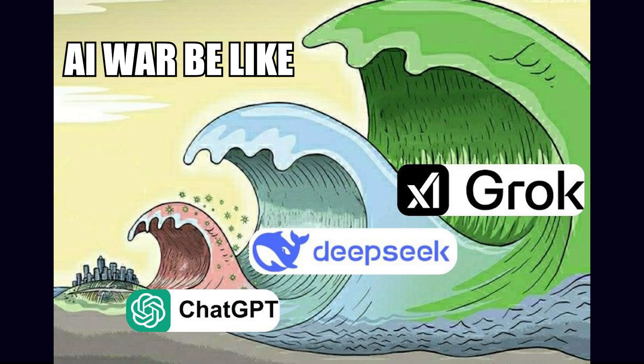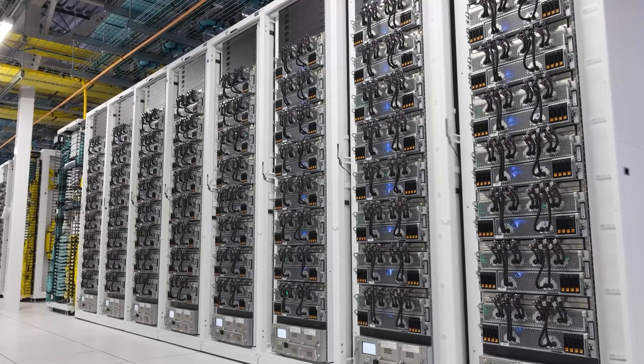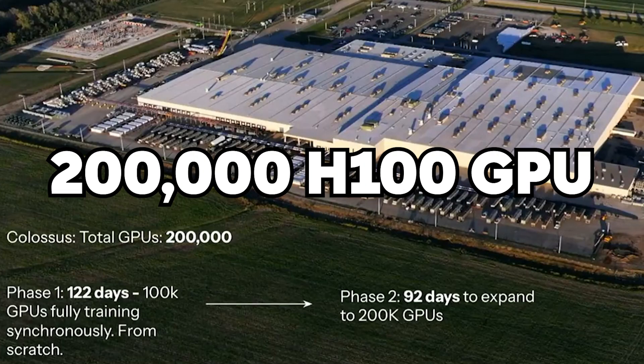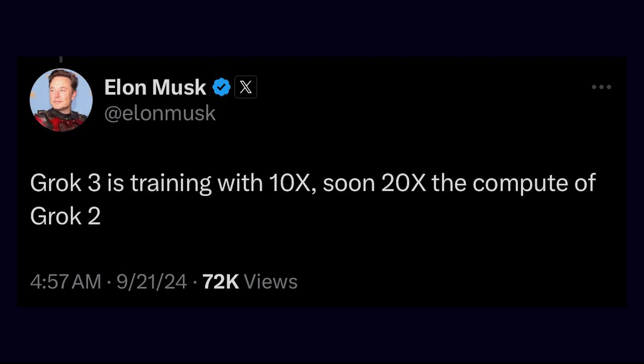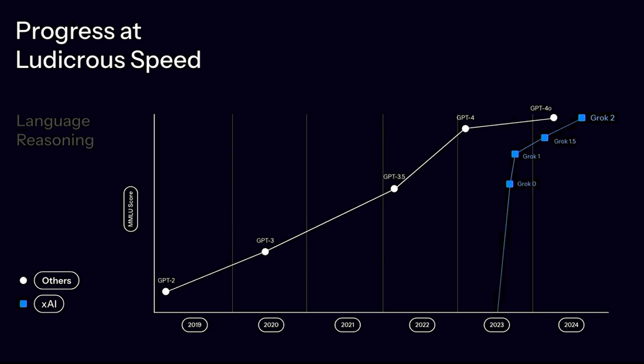If we compare it to Grok 3, we can see it has a more genuine chain of thought model. According to xAI, their Colossus supercomputer, which was created in a matter of 8 months, sped up the development of Grok 3. With 200,000 NVIDIA H100 GPUs, the system offered 200 million GPU hours for training, which is 10 times more than Grok 2, and because of this huge increase in computational power, Grok 3 has been able to process huge datasets and increase accuracy in such a small time frame.